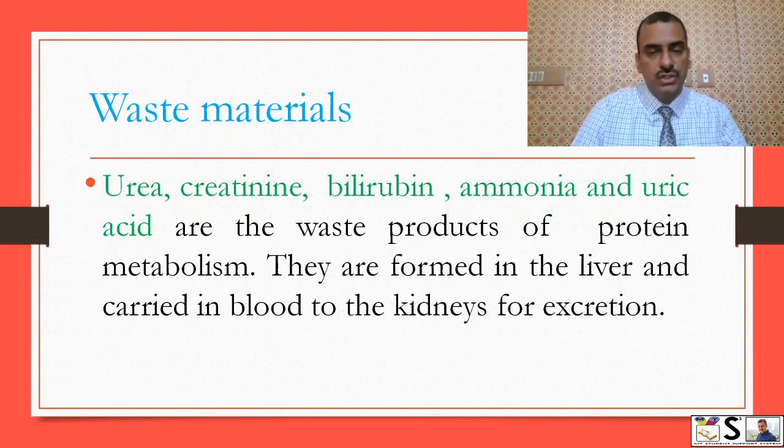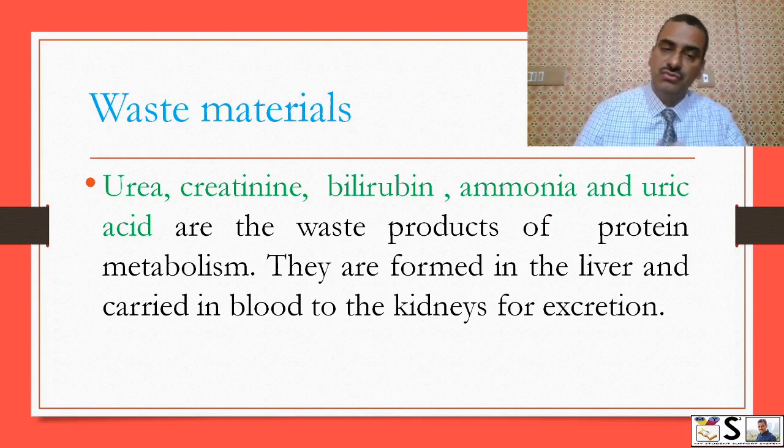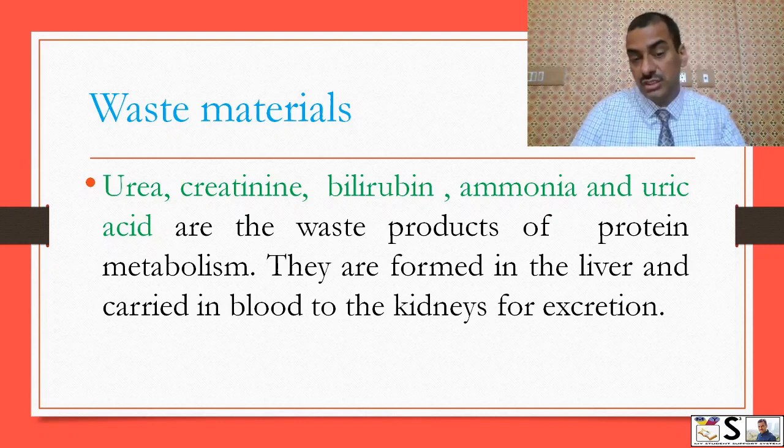Waste material: urea, creatinine, bilirubin, ammonia, and uric acid are the waste products of protein metabolism. They are formed in the liver after metabolism and carried with the blood to the kidneys for excretion.